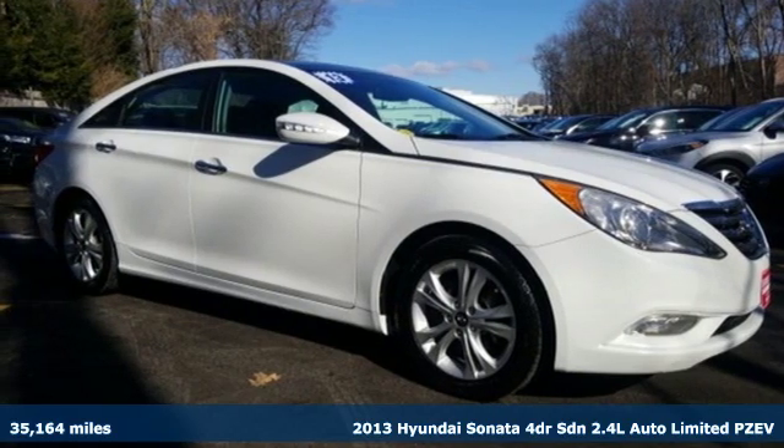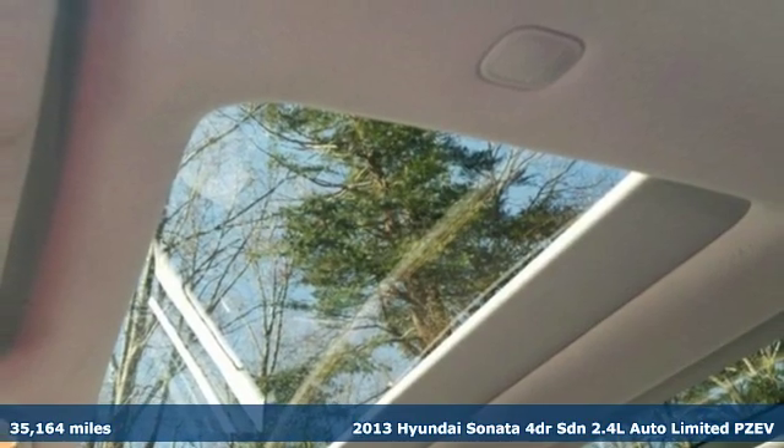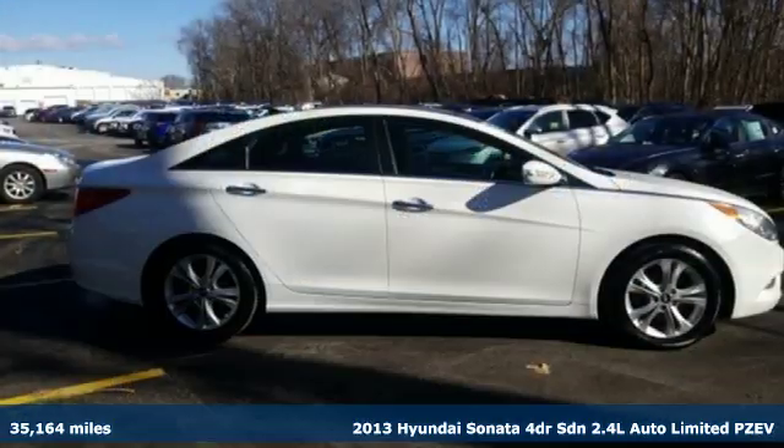It's a 2013 Hyundai Sonata. It's practical in a lot of ways, but most of all, it's perfect for practically everyone.